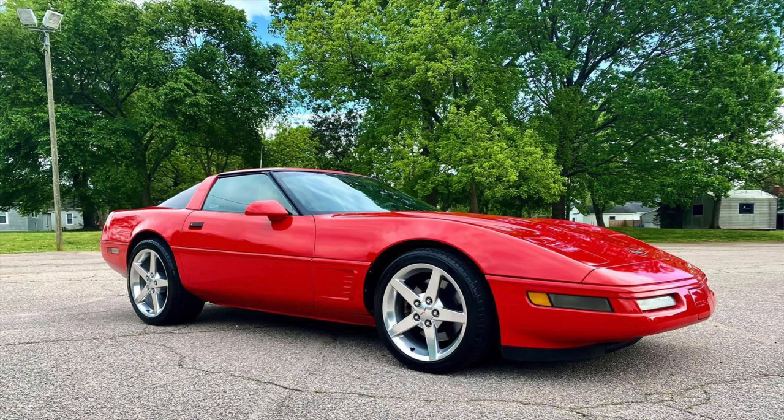There are some cars that no matter how hard you try, you just can't get away from. I bought this car two years ago — it was bought to resell, it was never one that I planned on keeping. But immediately after selling it, this was the C4 that I regretted.